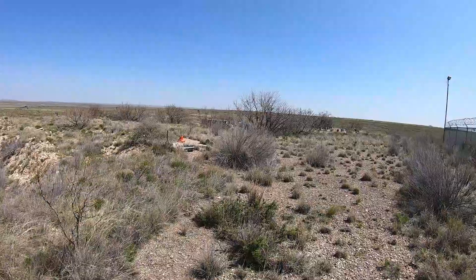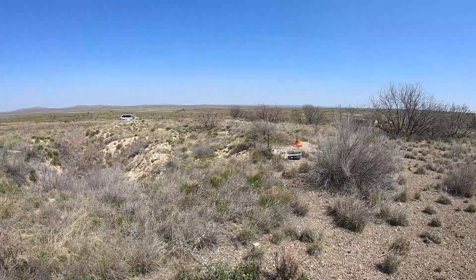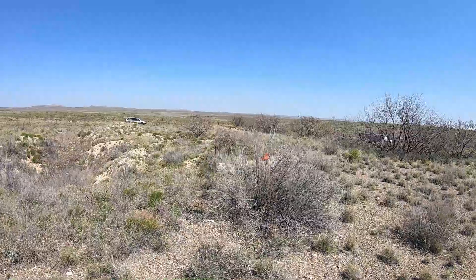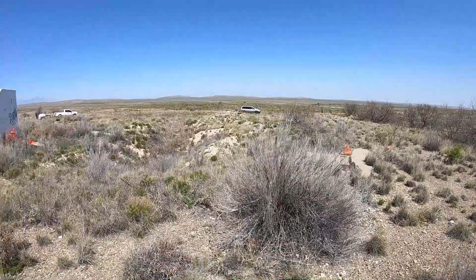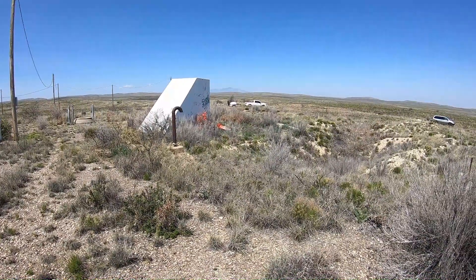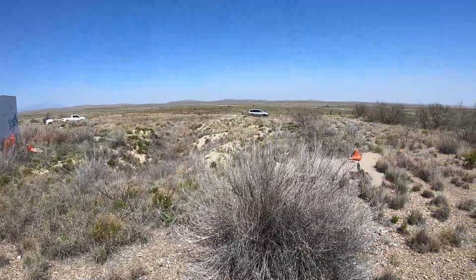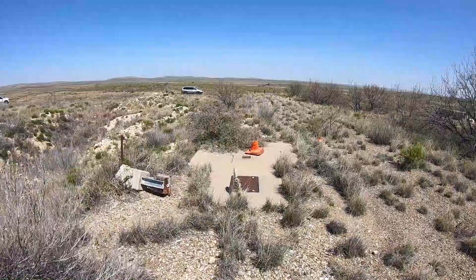You'll notice this little concrete area with an orange cone — that's what we call the column nader, the site pad itself. Back then, the inertial guidance system needed to know precisely where the missile was located, because in order to get where you want to go, you have to absolutely know where you're beginning from. This was all part of that guidance system.